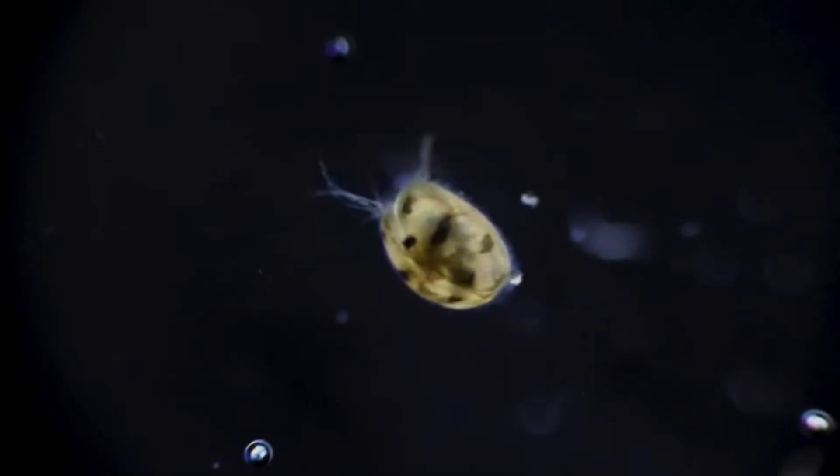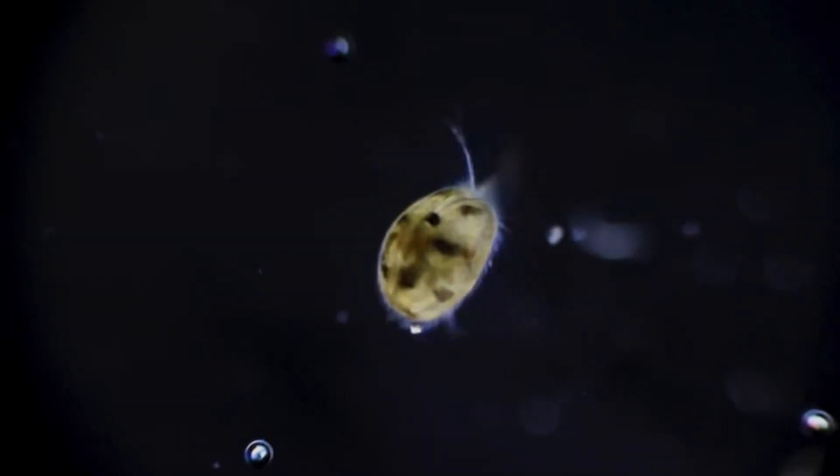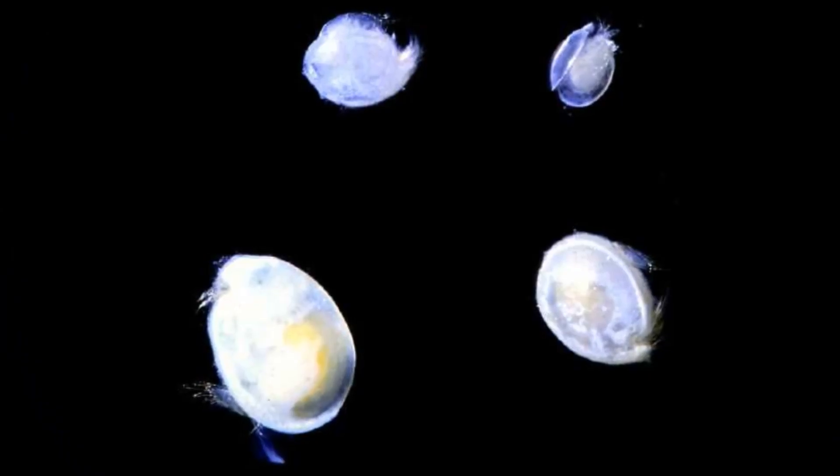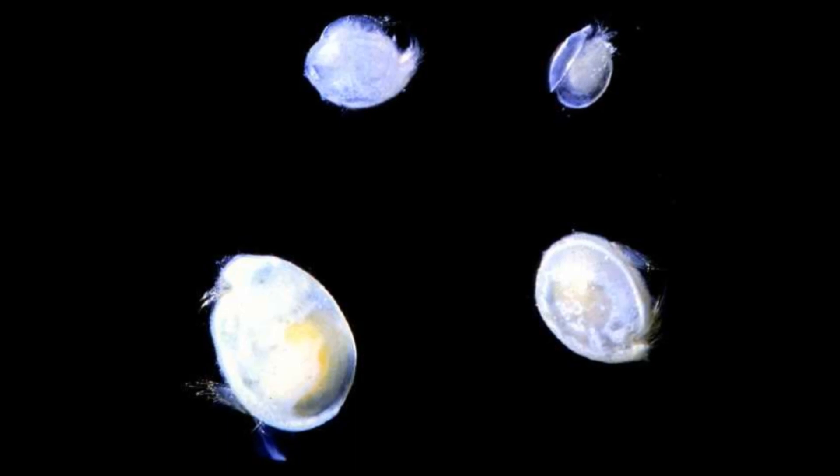Ostracods are aquatic microcrustaceans that are found worldwide. Thousands of species have been identified, both marine and non-marine.